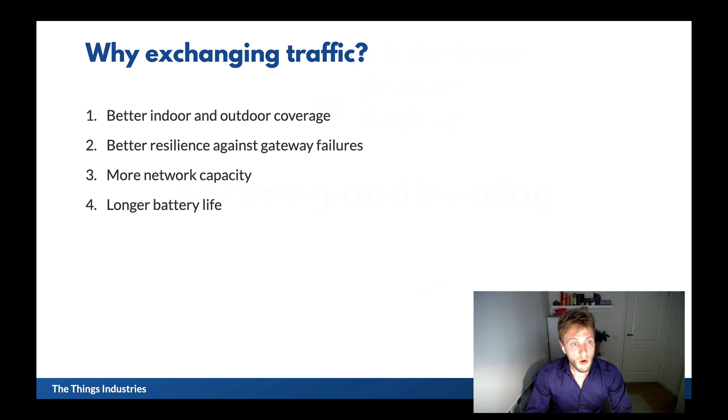A third reason is more network capacity. That means that there are, for example, more gateways available to send downlink messages. And finally, because devices can be closer to gateways, the devices can reduce their transmission power and increase their data rates, which is better for battery life.